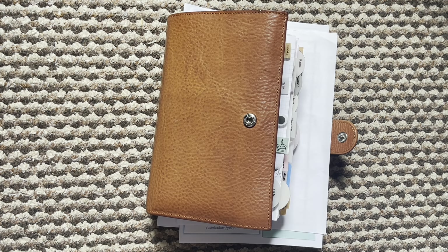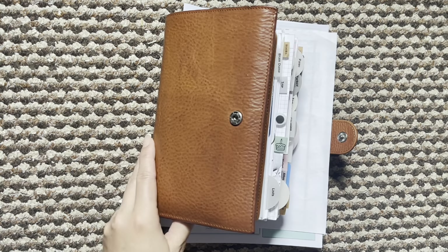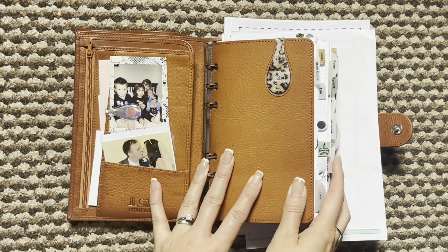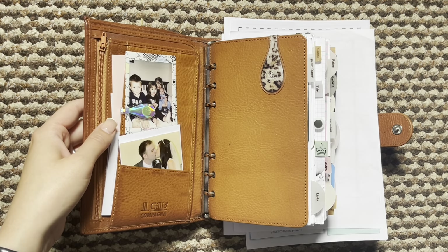Hi everyone and welcome back to another video. This is week 27 and I am in my yellow campagna. I don't see it changing anytime soon and in fact I have kind of thought about selling some of my other planners, so we'll see if I actually do that or not.